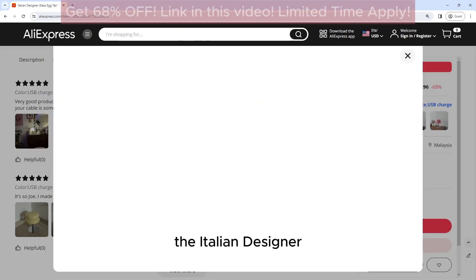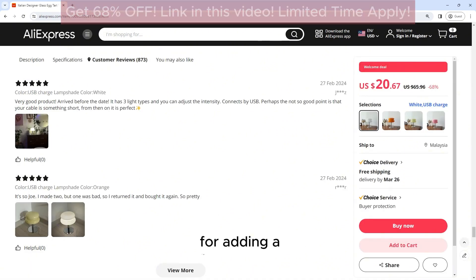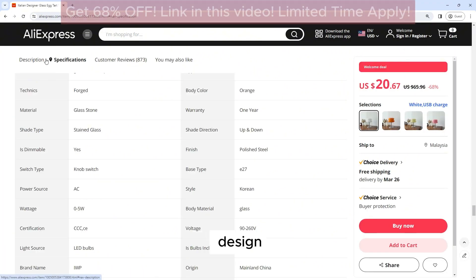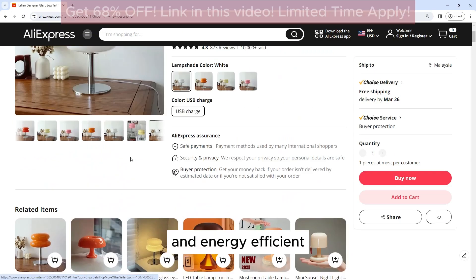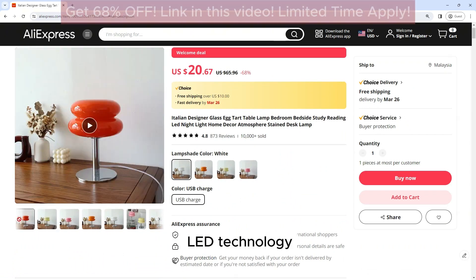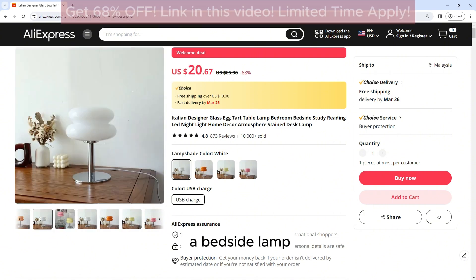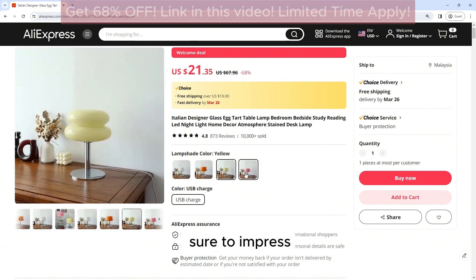The Italian Designer Glass Egg Tarte Table Lamp is a stylish and elegant lighting fixture that is perfect for adding a touch of sophistication to any room. With its unique design, high-quality materials, and energy-efficient LED technology, this lamp is sure to enhance the ambience of your home. Whether used as a bedside lamp, reading light, or decorative accent, this lamp is sure to impress.